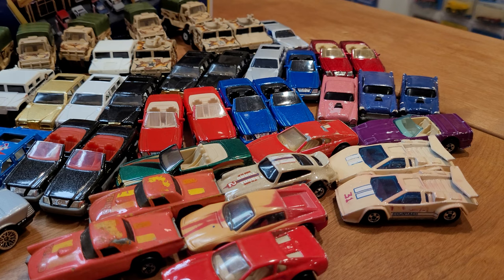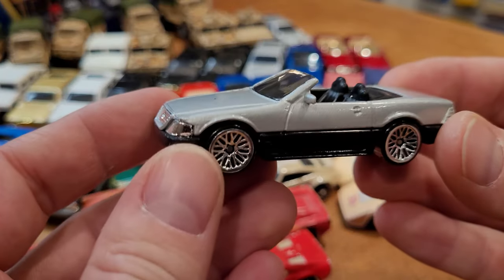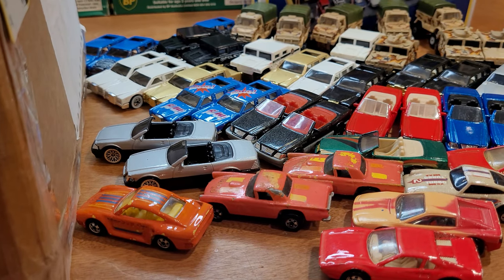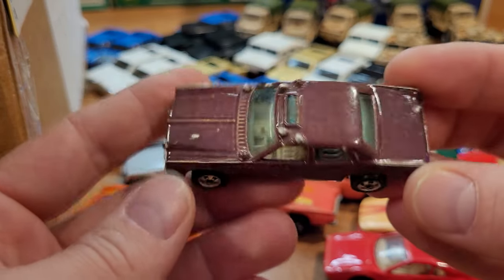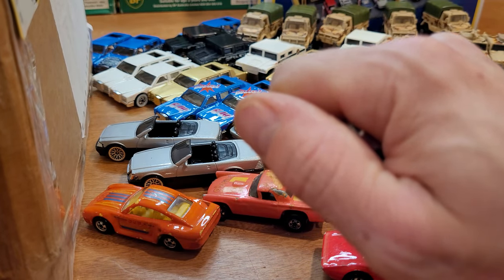We're getting down to the final two layers here. We've got another Mercedes — we've seen this silver version already. And there it is. Sheriff Patrol — got the Sheriff Patrol car. This one will probably change color too. It will go white to dark. We'll hold on to that while we go searching for more.